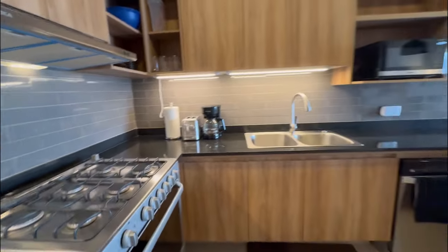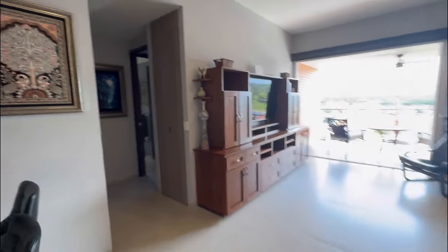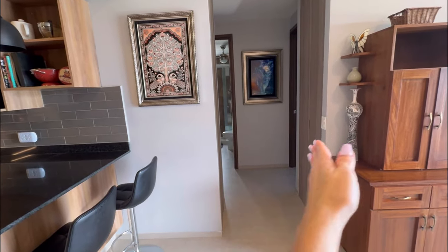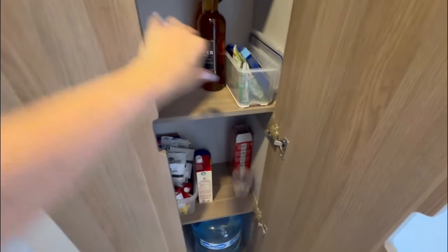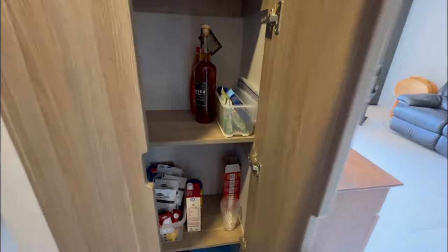They even have a fresh water supply with an instant water heater. Because they added all that extra square footage in the kitchen, this was originally the walkway to get to the back of the unit. They enclosed both sides and added two little storage spaces — one side for cleaning supplies, and the other as a pantry for kitchen food. Both of these are additional upgrades.